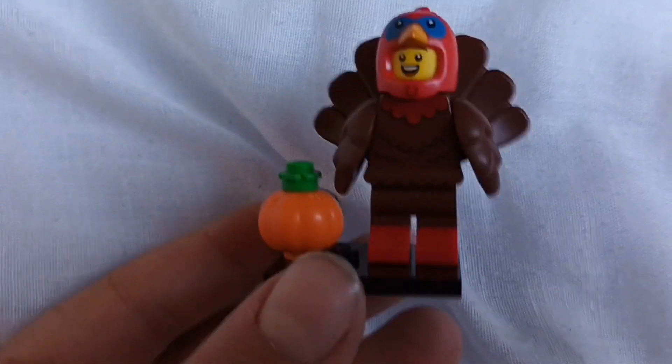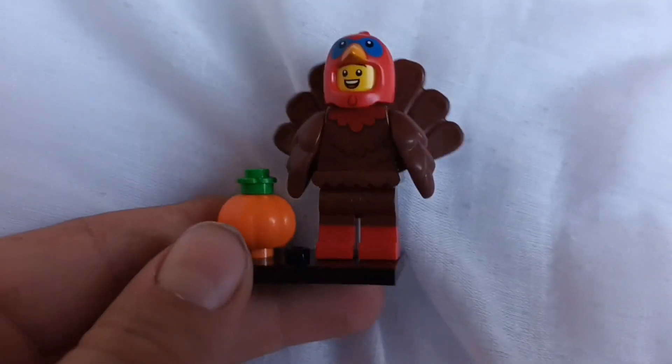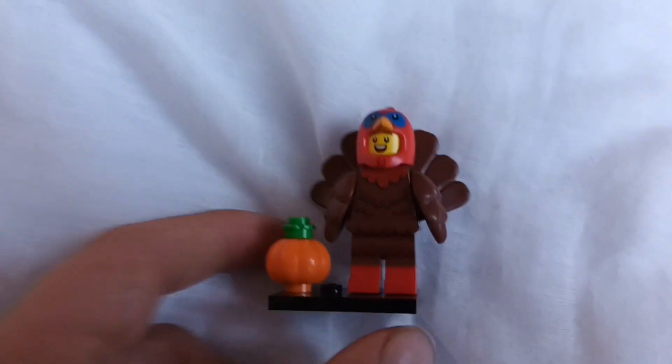Hello everyone, Thomas the Collector here, and I have the Series 23 turkey. This is a costume character and it's pretty good.